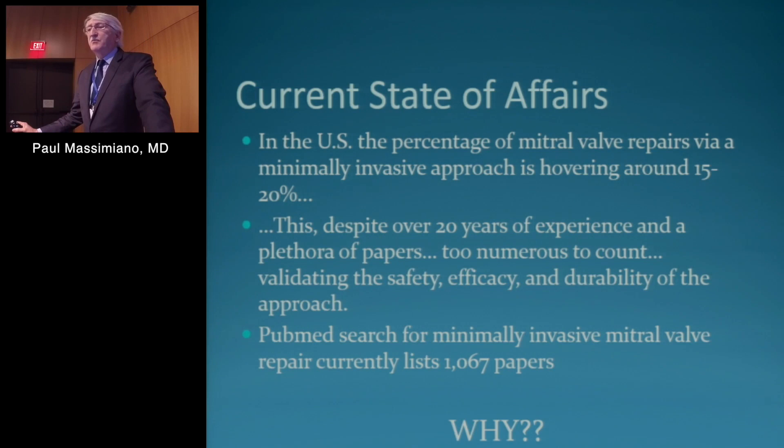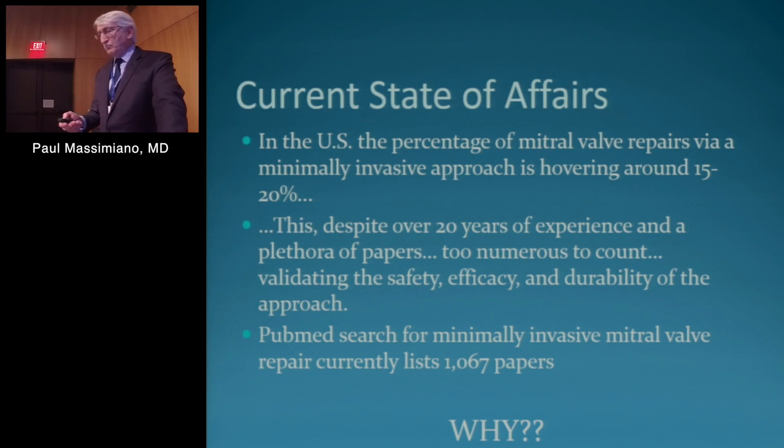A few thoughts to begin with: in the United States the percentage of mitral valve repairs via minimally invasive approach is hovering around 15 to 20 percent. This despite over 20 years of experience and a plethora of papers, really too numerous to count, validating the safety, efficacy, and durability of the approach. If you look at PubMed and search for minimally invasive mitral valve repair, it currently lists 1,067 papers. So why are we hovering around 15 to 20 percent?